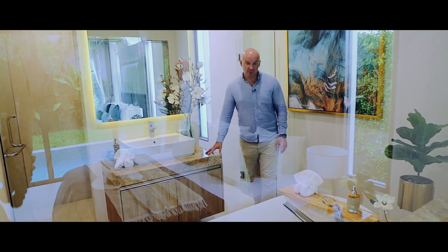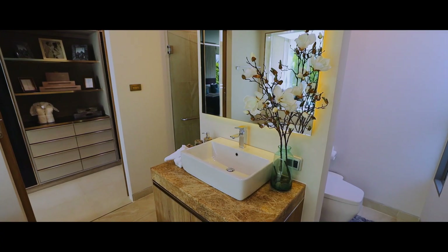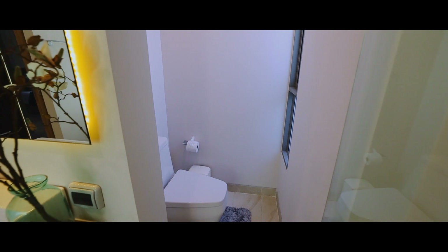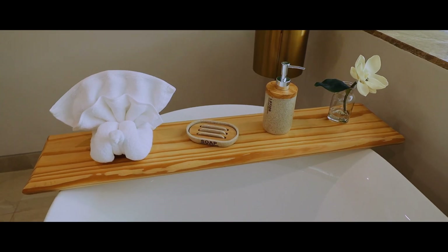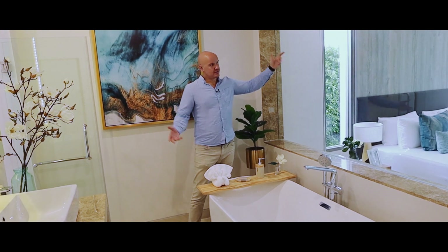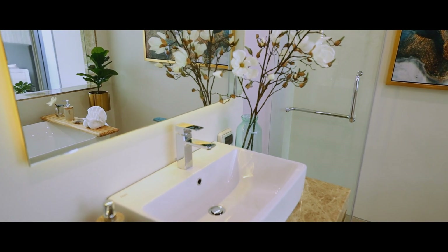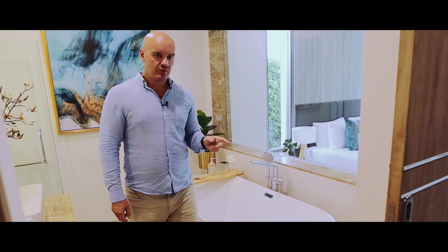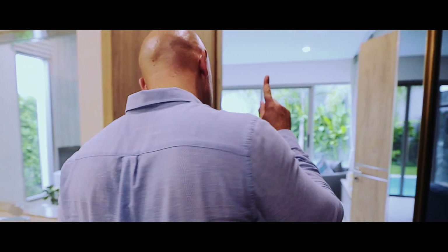We have the vanity setup, the bathtub, the toilet, and a jungle shower. This idea might seem a little crazy — text me in the comments if you like these ideas with the mirrors. Let's move forward to the second floor, where we have two more guest rooms and a cabinet.